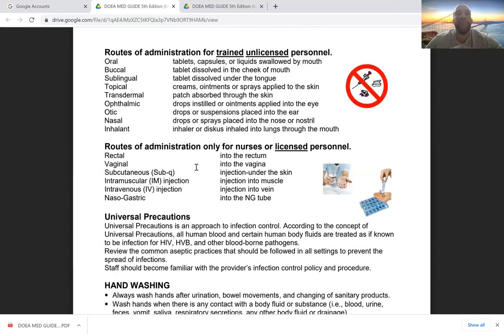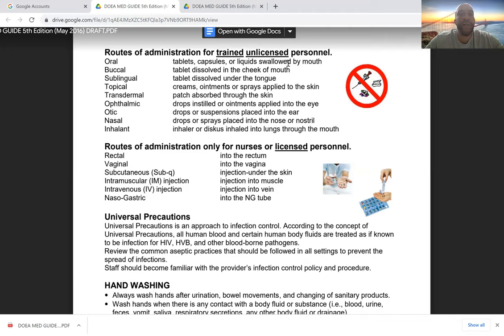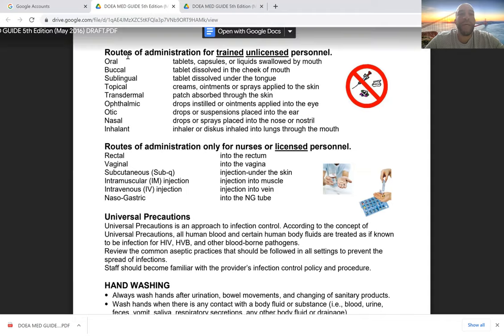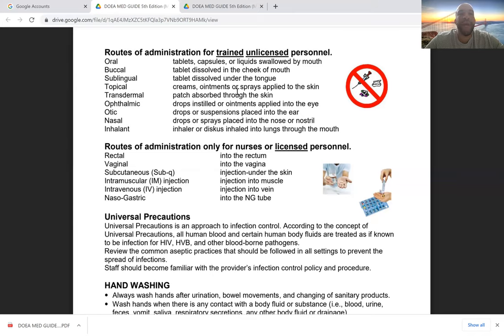Routes of administration available to trained unlicensed personnel include: oral, buccal (a tablet dissolved in the cheek — you place the medication on the side of the patient's teeth against their cheek and allow it to dissolve), sublingual, topical, transdermal, ophthalmic, otic, nasal, and inhalant.